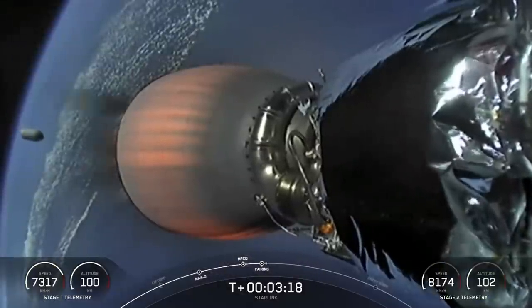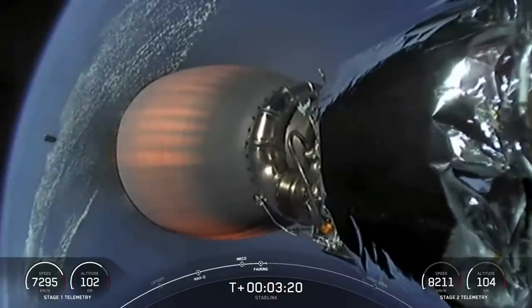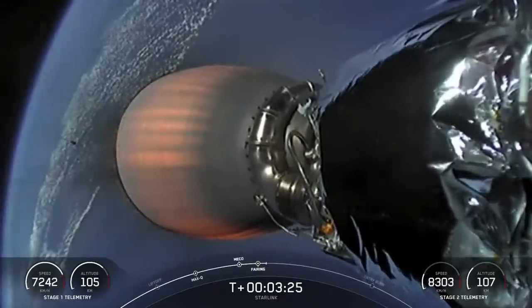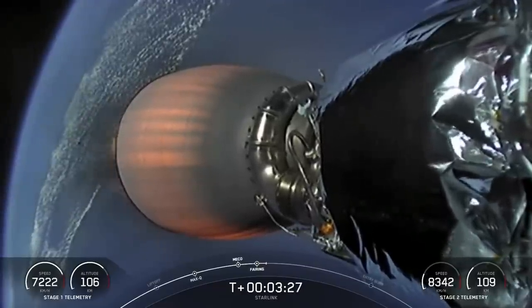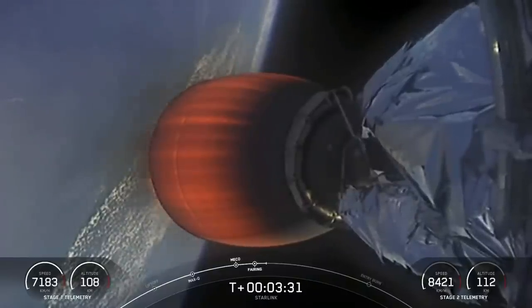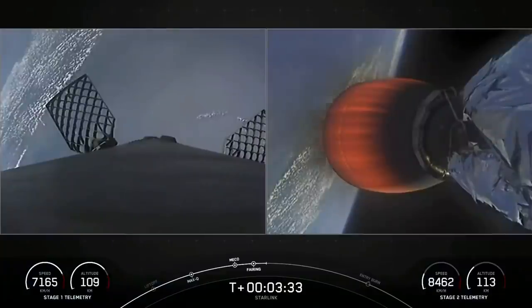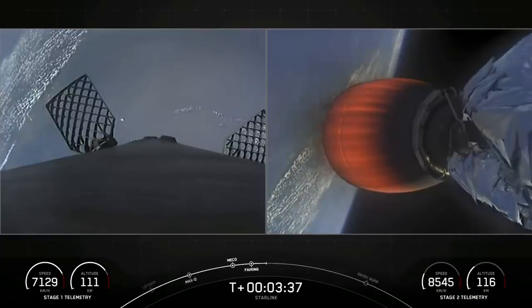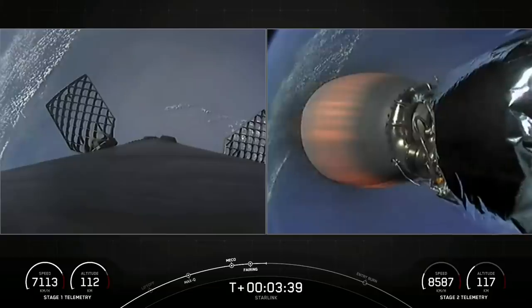As a reminder, we will be recovering the fairing. You can see a view of one of the fairing halves making its way back to Earth for recovery. We will be attempting to recover both halves with a contracted vessel named Sheila Bordelon. First stage on the left-hand side of your screen — grid fins are fully deployed at this point.